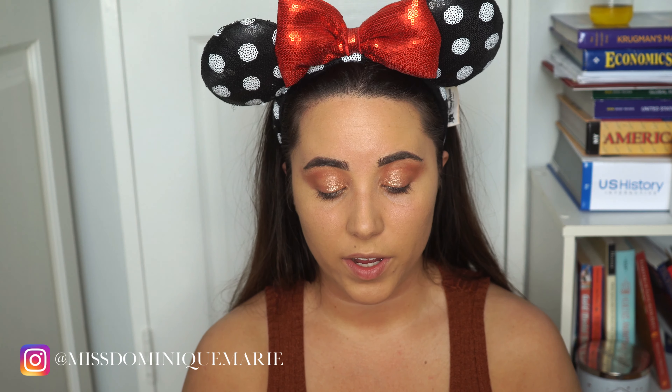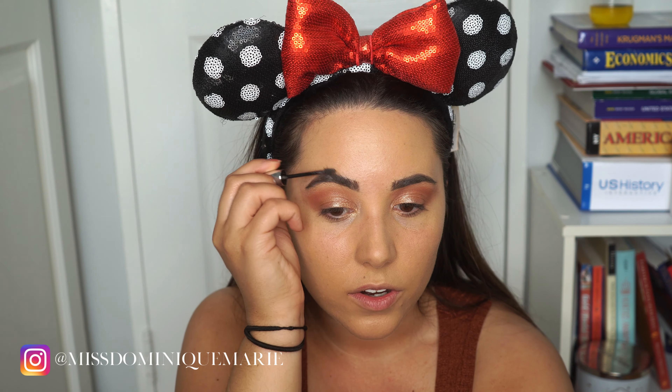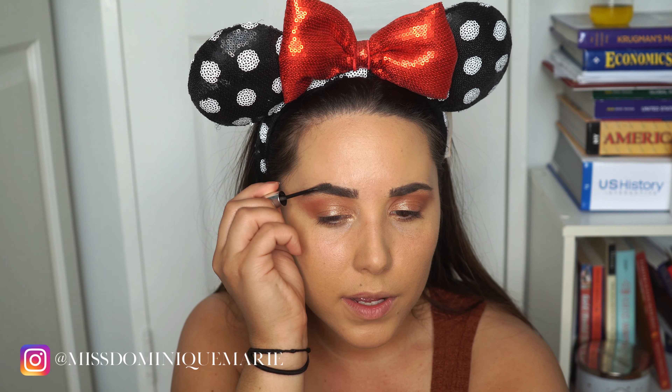Now that that's done, I'm going to be going in with the Benefit Cosmetics eyebrow gel — it is tinted. This gel is going to attach to my eyebrows and make each individual hair look thicker and fuller, which is really cool. You just brush up. I want my eyebrows to be fluffy and stick up in the natural direction they are supposed to go in.